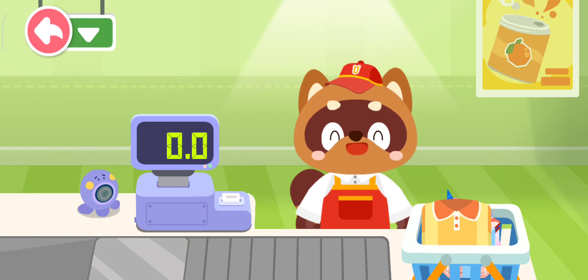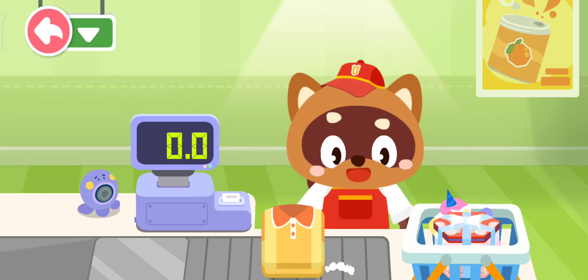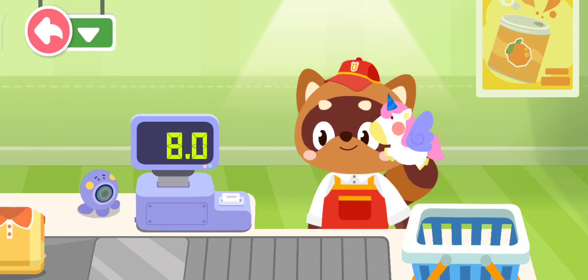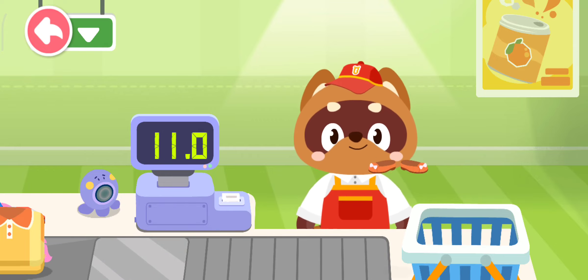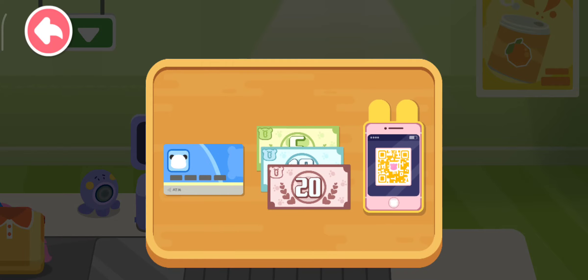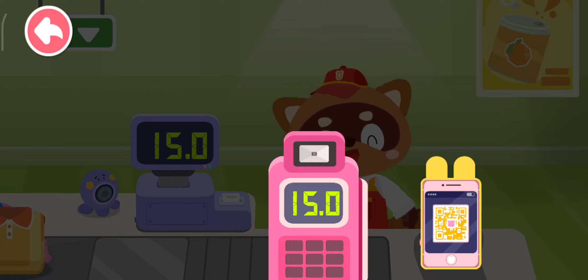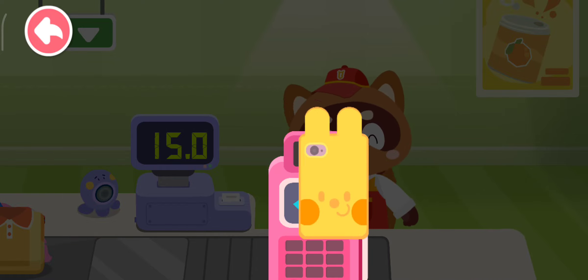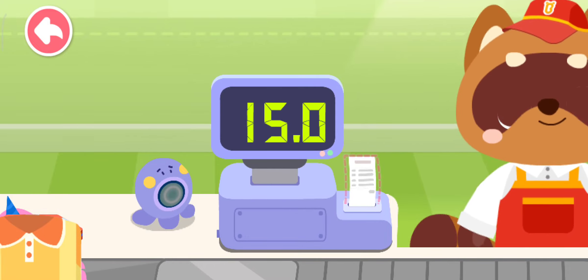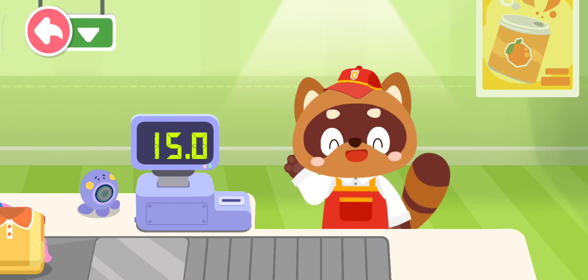Hello! Please put your items on the counter. Clothes. Cake. Doll. Shoes. How would you like to pay? Mobile payment.